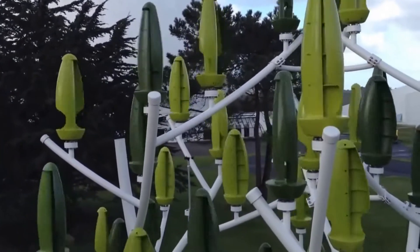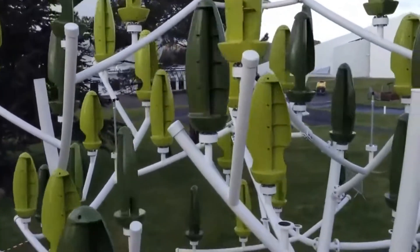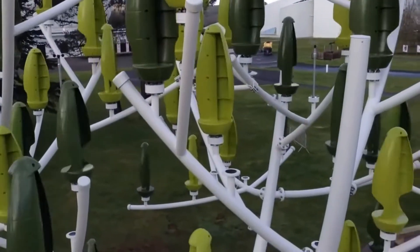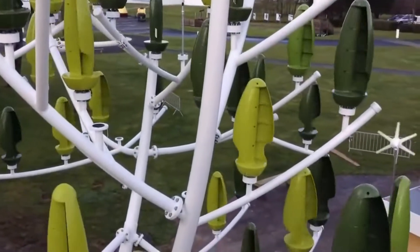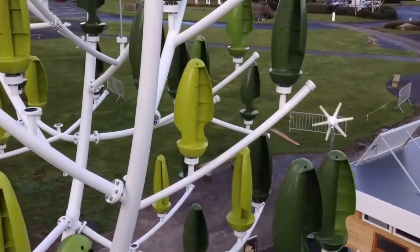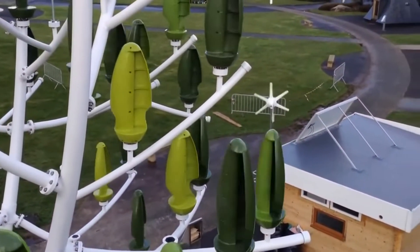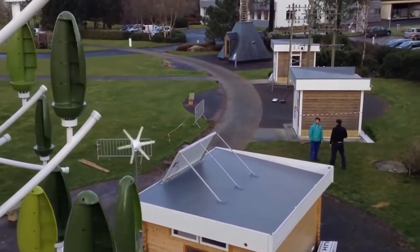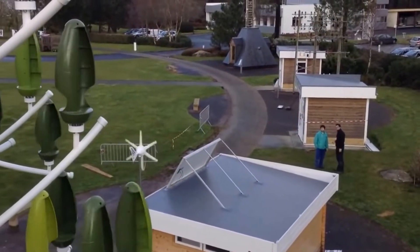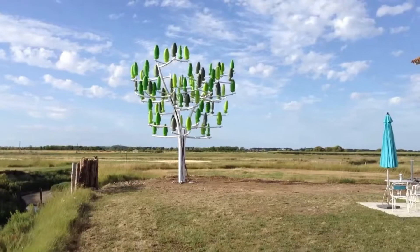In the heart of urban landscapes, wind trees stand tall, capturing the essence of nature while harnessing the power of the wind. They are not just structures, but a silent revolution, spinning gracefully to generate clean and sustainable energy. Invented by Geron Michaud, who founded the French company New Wind to bring it to the market, these trees generate power from gentle winds.